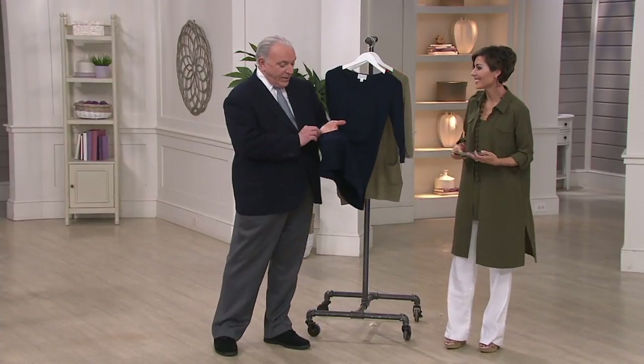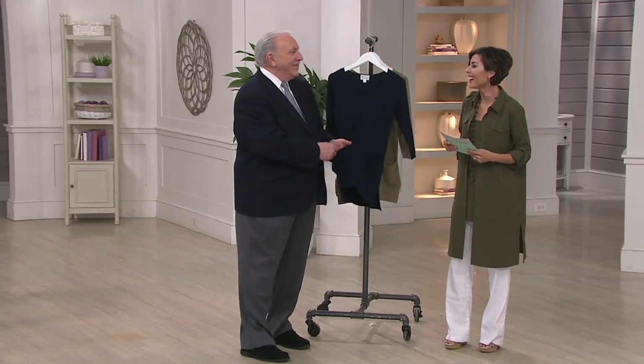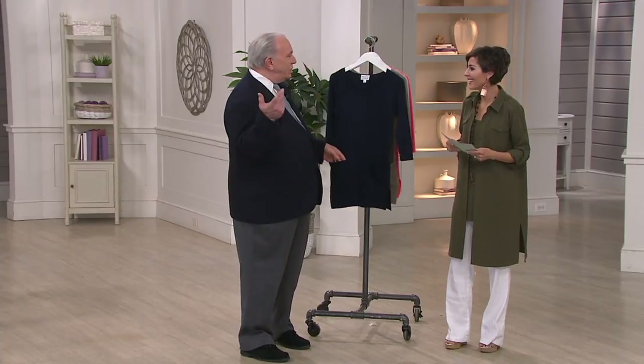Kate, my friend from California — she only wants navy. She only wants navy, she loves navy. I'm with her!